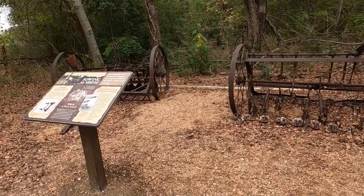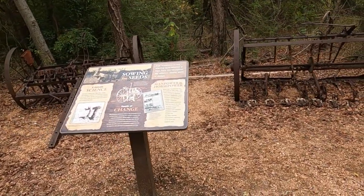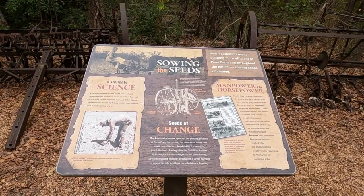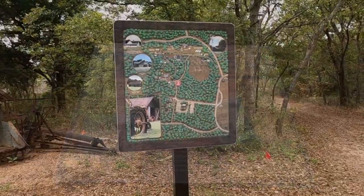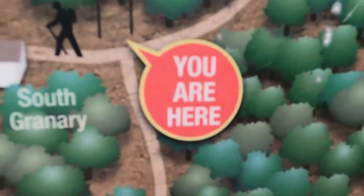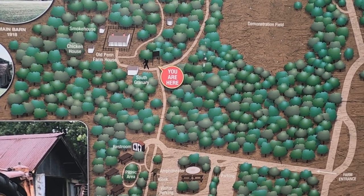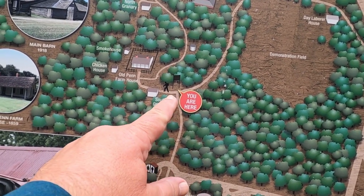Selling the seeds. You are here — okay, let's say we go this way.